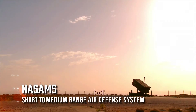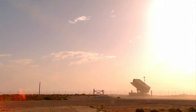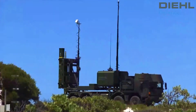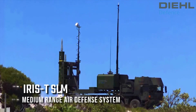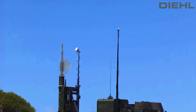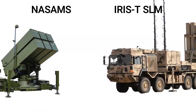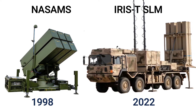NASAMS is a short to medium range air defense system developed by United States Raytheon Technologies and Norwegian firm Kongsberg Defense and Aerospace. IRIS-T SLM, on the other hand, is a tactical medium range air defense system designed and produced by the German firm Diehl Defense. NASAMS was fully operationally fielded in 1998, while the IRIS-T SLM became operational in 2022.